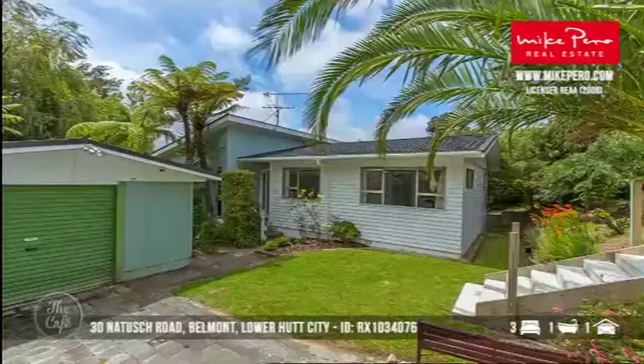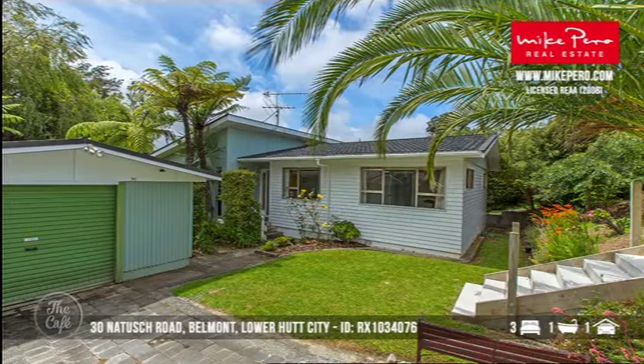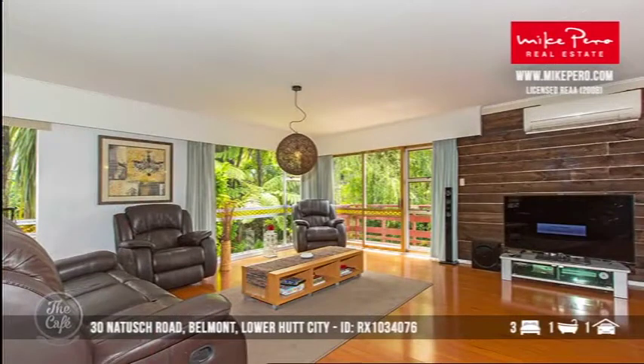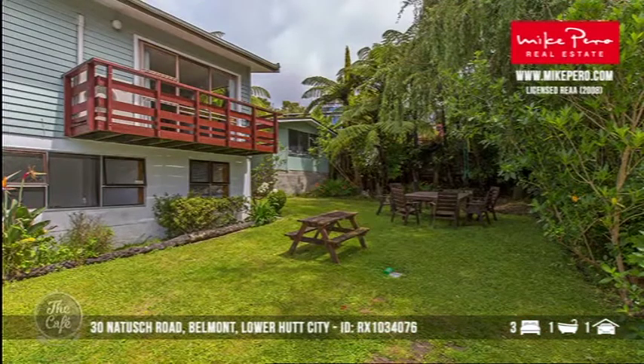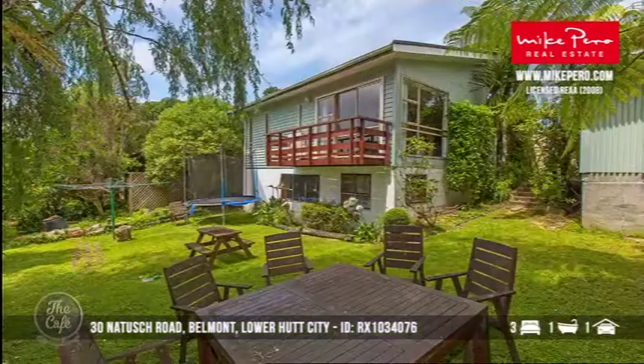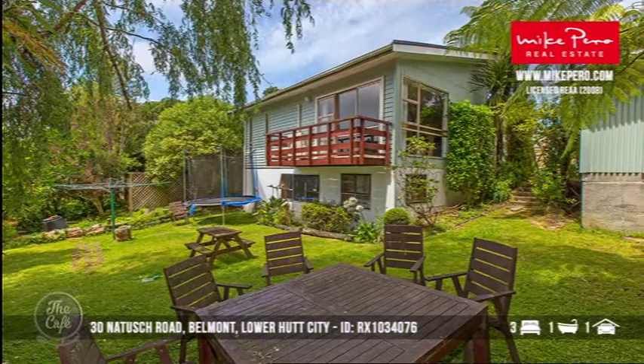Now we're off to Lower Hutt. At the moment there's a shortage of good properties in Lower Hutt, so this is why this one makes an exceptional buy. It's around the $600,000s — three bedrooms, one bathroom. It is nestled away in a private setting. There's really not a lot to do; it's been renovated really tastefully and it's in a great location. It's a simple lifestyle that's really going to provide a lot of opportunity for a family, a couple, or even a person on their own. Nice outlook, great garden. I could just see myself out the back there on a sunny afternoon.